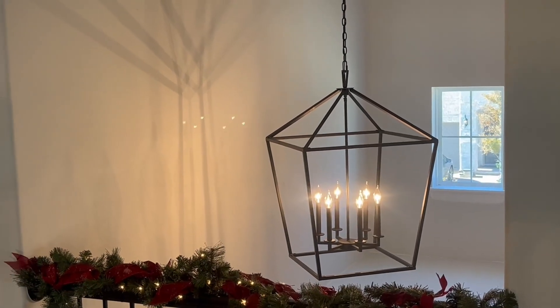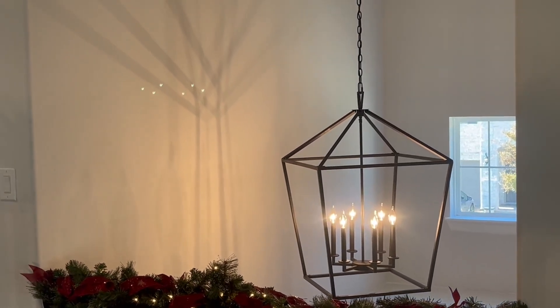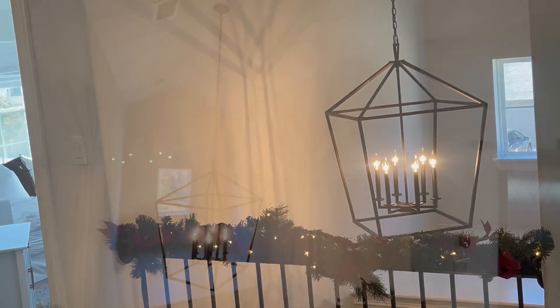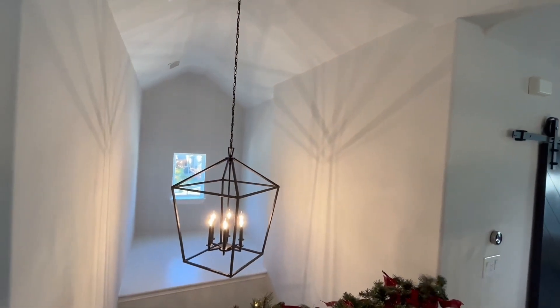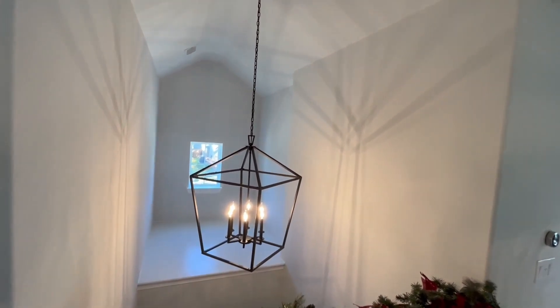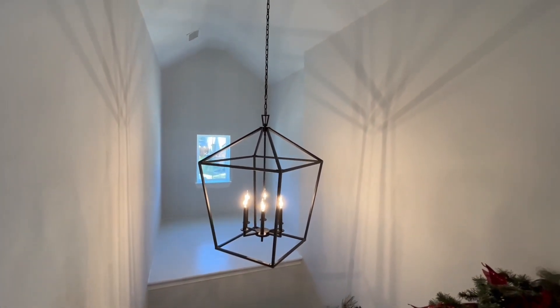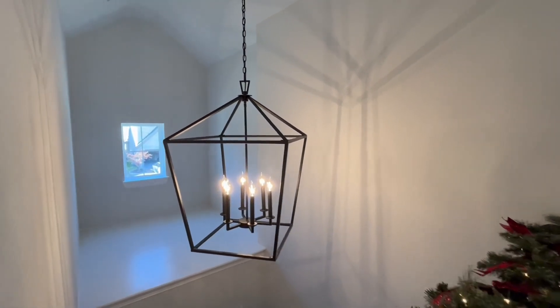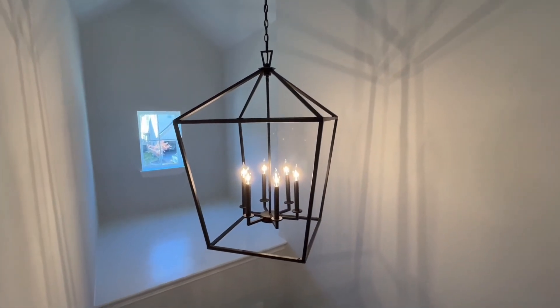We have been so pleased with this light fixture and we get so many compliments from everyone who comes to visit. I wasn't sure if it would be big enough, but I was remarkably impressed with its incredible size. I hope that this up-close look and information today helps you make your decision.